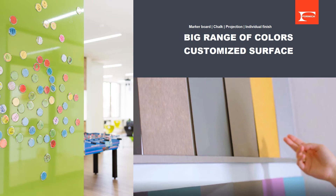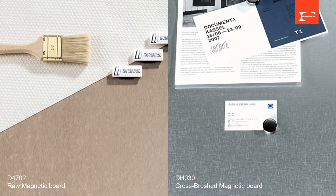Surfaces can also be written on with board markers or chalks. Certain matte surfaces can be used as projection screens. There is the possibility of customizing your own magnetic surface by using raw magnetic boards. There are also metallic surfaces in the range, and we can make some of the Deco Metal metallic decors combined with the magnetic effect as individual customization.